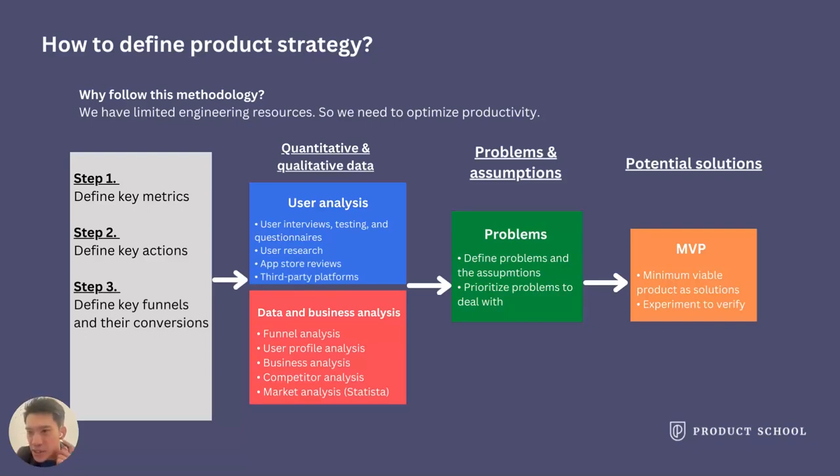Then let's talk about data and business analysis. It involves funnel analysis, user profile analysis, business analysis, comparative analysis, and market analysis. I personally love to use Statista, but it really depends on your company's pain points and budget.